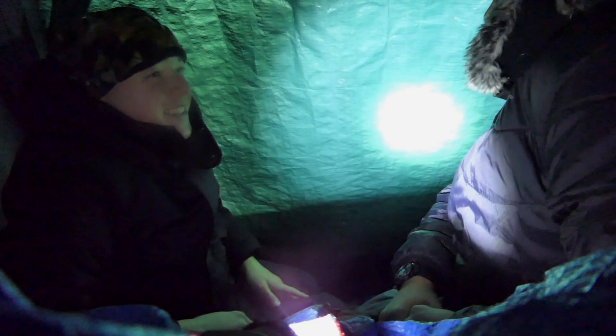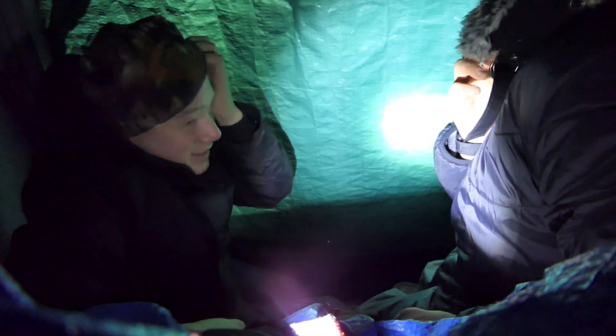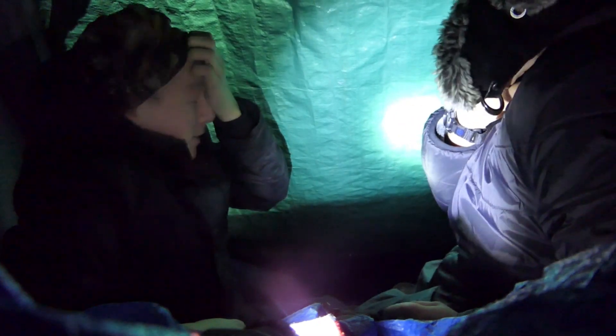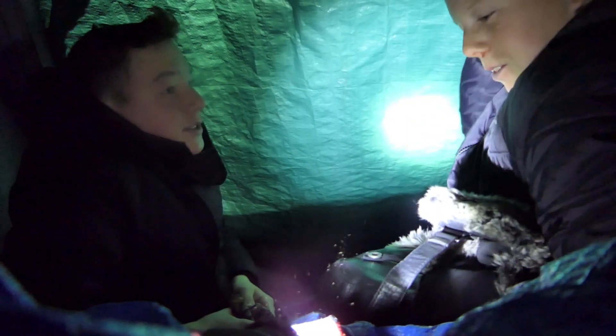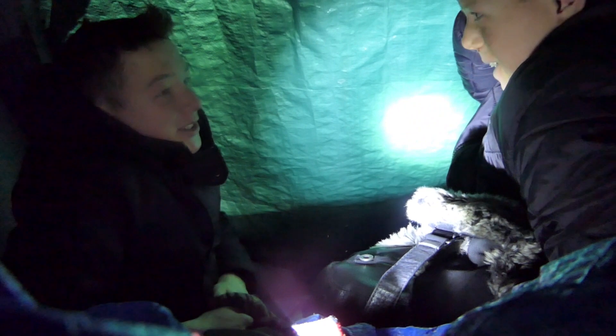And then that squirrel that you got that day — it was a great day. And then he ran into the roots, so we had to wait for him to come out and got him. We actually filmed that one. And then that time when I shot that squirrel, it was jumping from a tree. We've had a lot of good squirrel hunting times together.